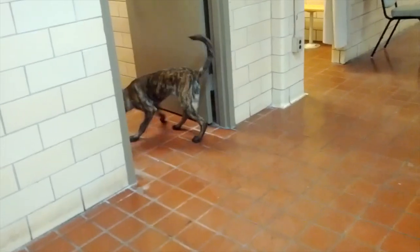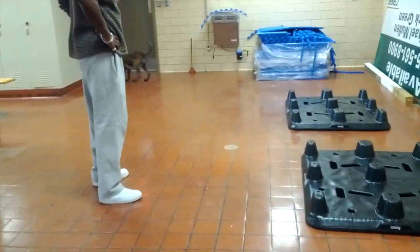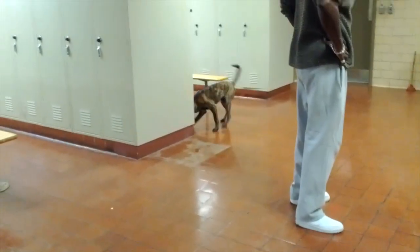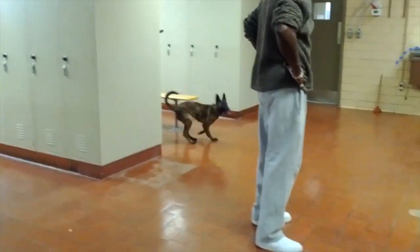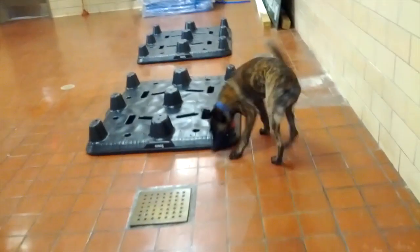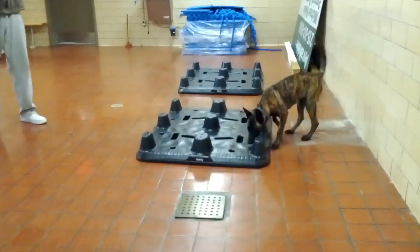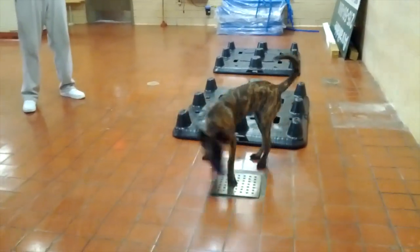Local police help the Working Dog Center by imprinting towels with different scents, such as cocaine or explosives. The dogs can then learn these scents. Police do use the real thing when imprinting a scent. The tug is hidden in the floor, under the drain cover. Kai will indicate that she's found it by scratching at the area.